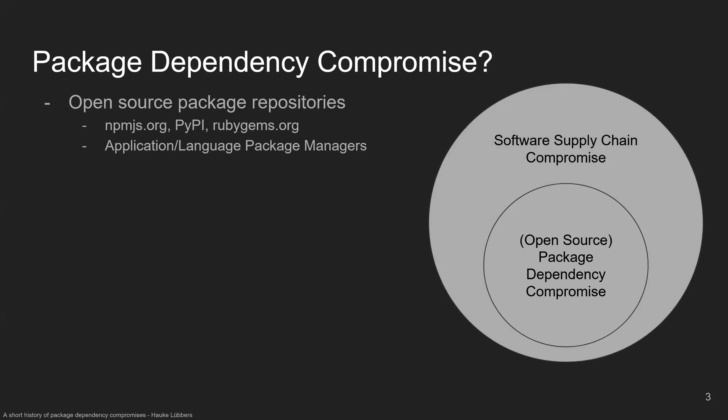Software supply chain compromise could also be done through other means — for example, by compromising a compiler or some other tool we use to produce the products we develop. What I won't cover is stuff like operating system or system package managers like apt on Linux. This talk is only about application package managers.